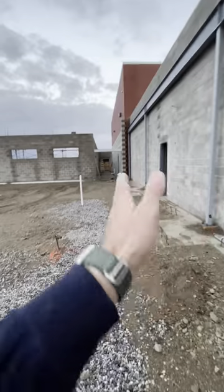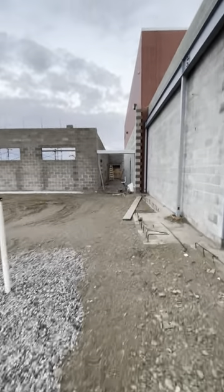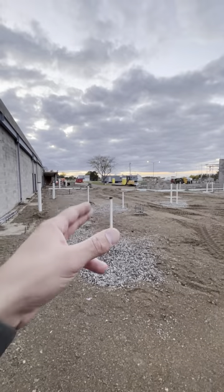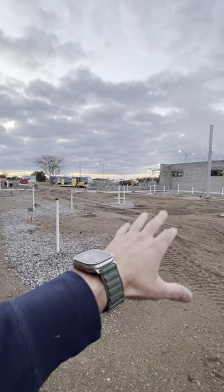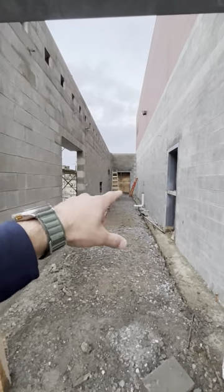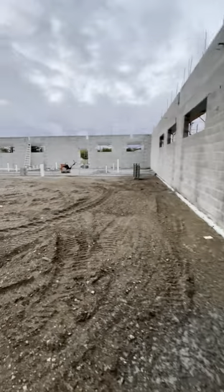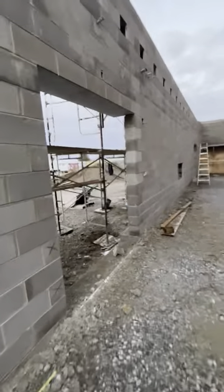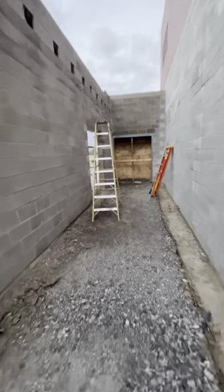Coming down here will be a long corridor that will extend the athletic entrance into gym two, so patrons will be able to enter in through the athletic entrance main doors and have accessibility to the concession stands, restrooms, entrance into gym one, and then come down the corridor to enter into gym two as well. Looking at this area: weight room, concession stand, public restrooms, locker room on the back corner. Coming down the corridor, there's another set of doors to exit off the corridor, and additional doors on the east side of the corridor to exit out as well.